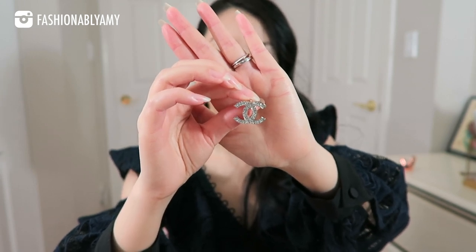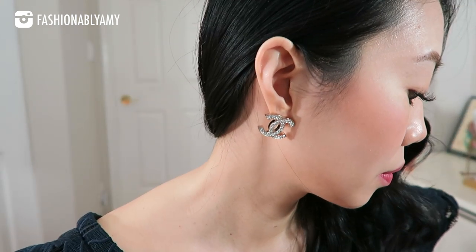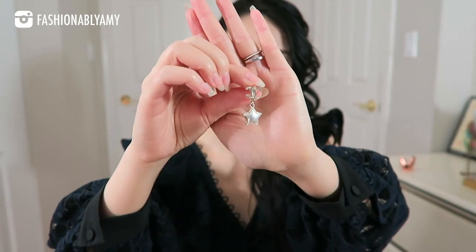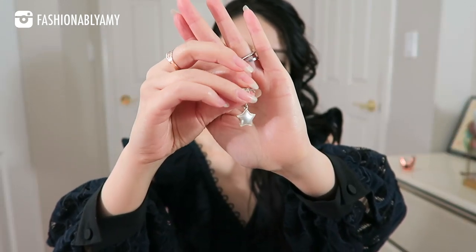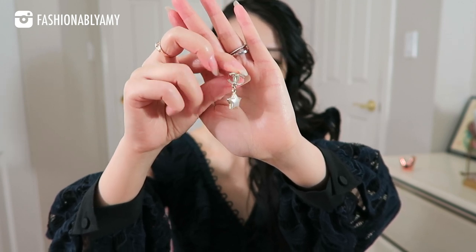They are a champagne gold color, so it's very hard to tell because the champagne gold is so light, which makes them perfect — you can wear silver or gold with them. They are very blingy and definitely a statement piece. One of my smallest pairs of dangly earrings is just a plain CC in champagne gold with a star on the bottom.